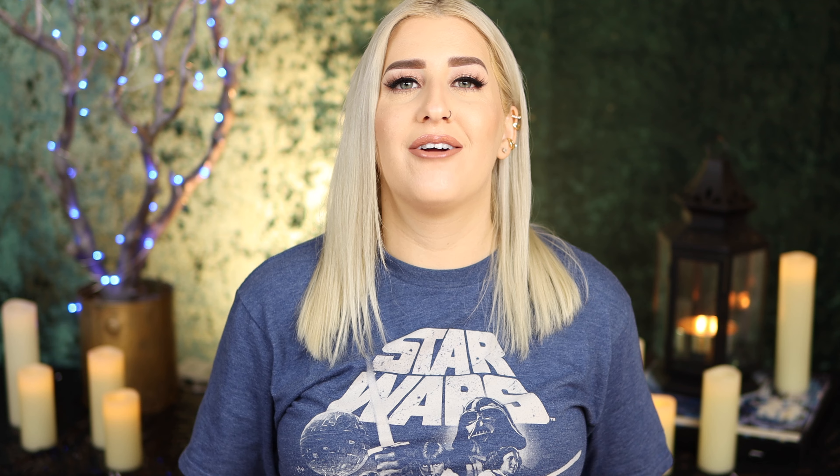If you are new to my channel, new to my face, my name is Ashley Ellix. And if you like what you see so far, I would love it if you would consider subscribing. Just hit that little red button when you're ready — that way you get notified when I post more videos, which is three times a week, all beauty and lifestyle related. And bonus, it's all cruelty free as well.